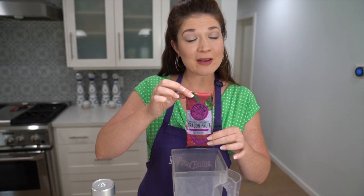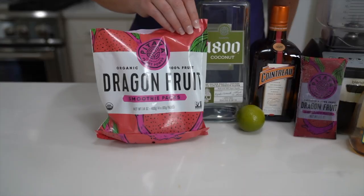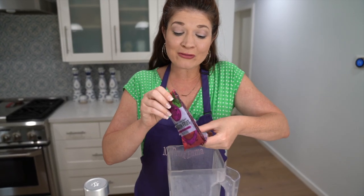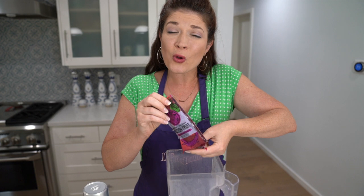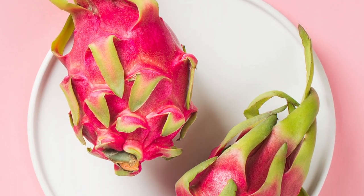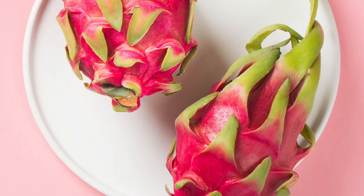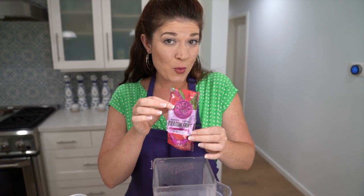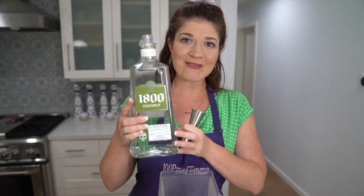I chose to use frozen dragon fruit — this is actually meant for smoothies, so I thought it'd be great to use here. Dragon fruit is full of fiber and prebiotics, and I love the color. It does stain a little, but that's okay. You can probably use something very similar that you can find at home.